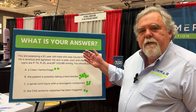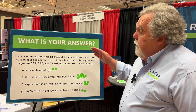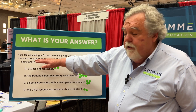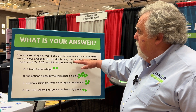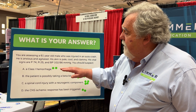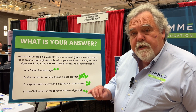The question today from the National Association of EMS Educators Conference 2023 in Reno. A 61-year-old guy injured in a crash. He's anxious and agitated. Skin is pale, cool, and clammy. Pulse of 74. Respiratory rate of 25. Blood pressure 102 on 86. You should suspect...